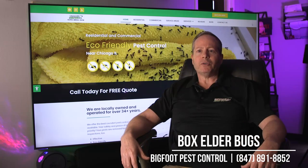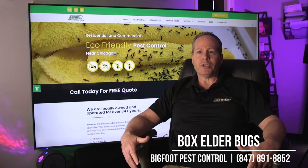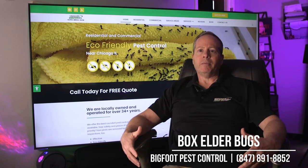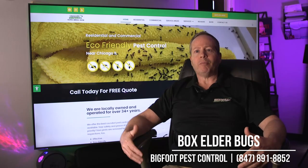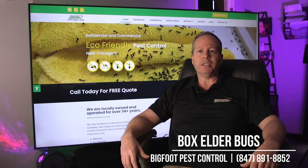What we suggest is that we spray the whole exterior of the building or home in order to get rid of them, and that usually resolves the issues. You don't want them to get into the home, because then you have a problem during the wintertime and you're going to be very upset seeing the box elder bugs inside the building or home.